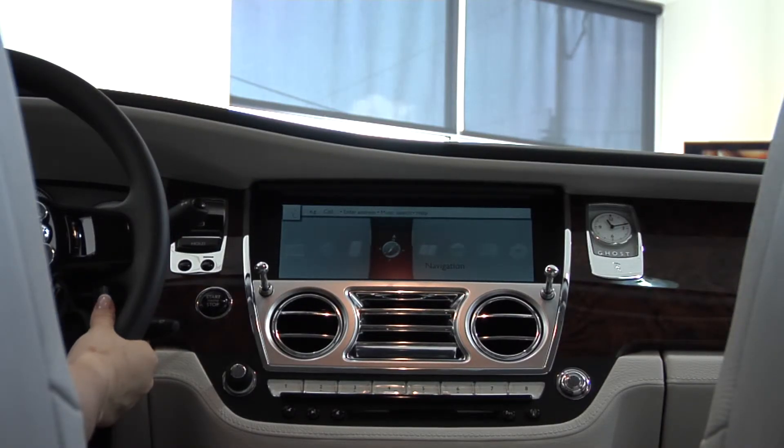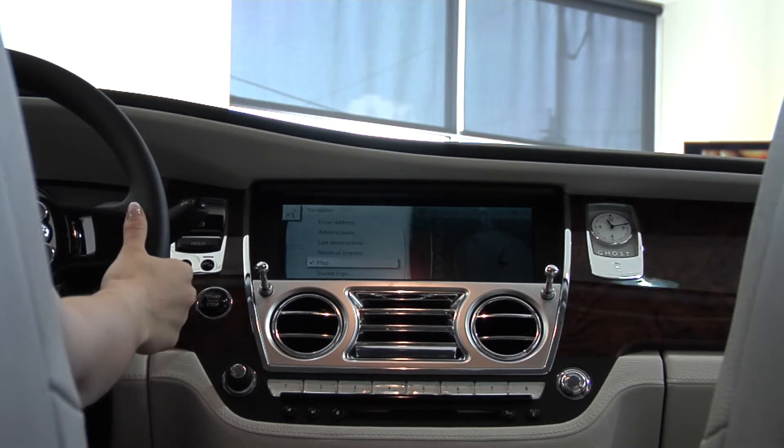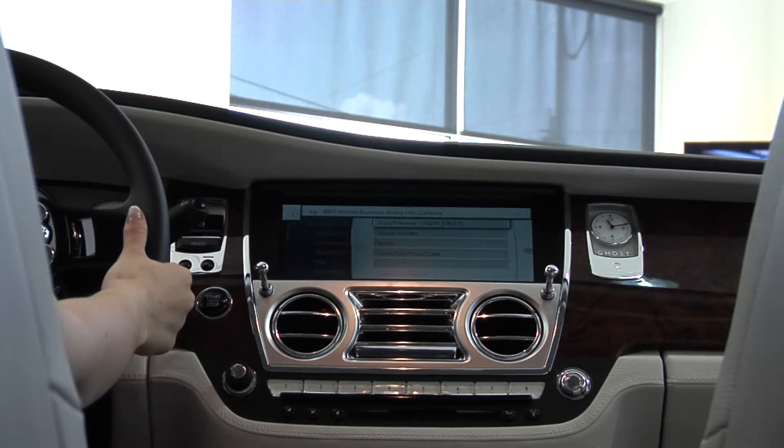Navigation. Enter address. Please say the house number in single digits, followed by the street, the city, and the state.